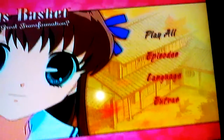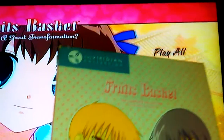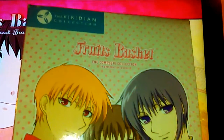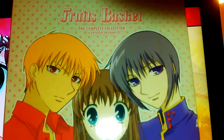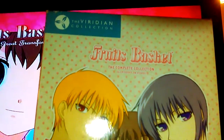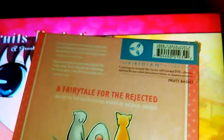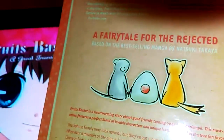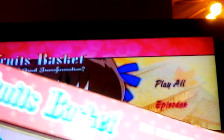Let's get to the box set and what it looks like, and I will tell you where you can get it or buy it or even order it. The front cover features Kiyo, Toru, and Yuki. On the back it has the summary of the show and Yuki in his rat form, a rice ball, and Kiyo in his cat form. There's the side of the cover.